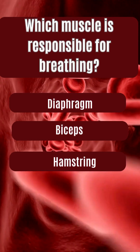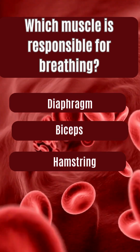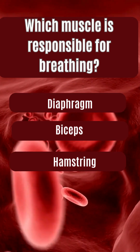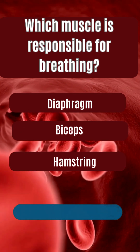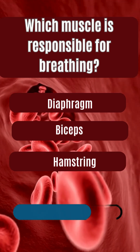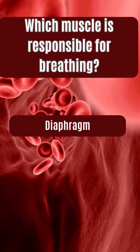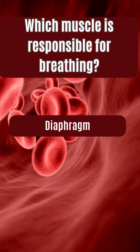Which muscle is responsible for breathing? Diaphragm, biceps, hamstring. The answer is diaphragm.